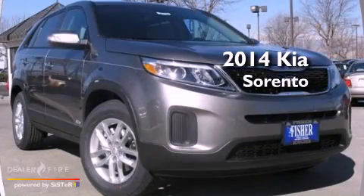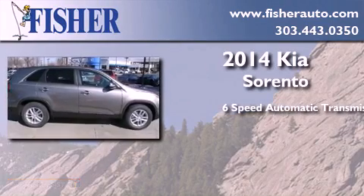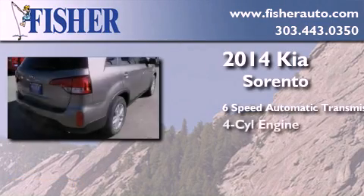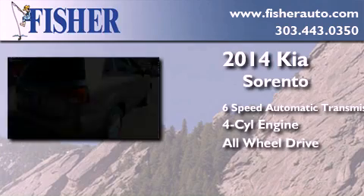This is a brand new 2014 Kia Sorento. This crossover has a 6-speed automatic transmission, an inline 4-cylinder engine, and the added safety and control of all-wheel drive.